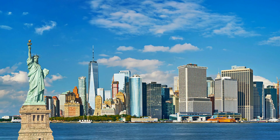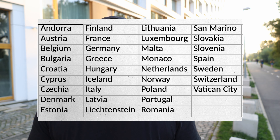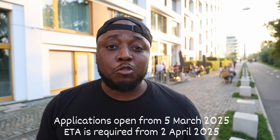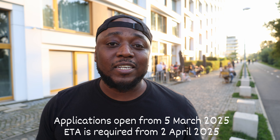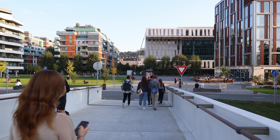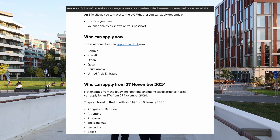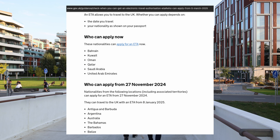The third wave covers European countries, including the Czech Republic. For these European countries, they need to apply for the ETA by March 2025 and have the authorization in place for when they visit in April 2025. There's always a chance that these dates may change, so it's important to keep an eye on the UK government website in case there are any updates.